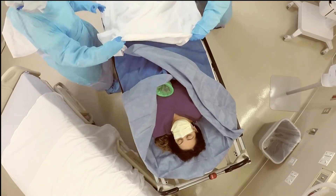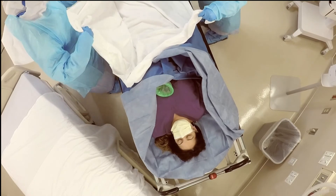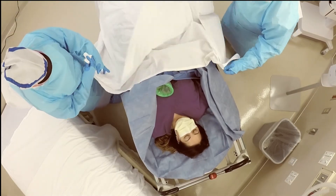Raise the side rails of the stretcher for patient safety. When the patient and care team are ready, begin patient transport to the isolation unit, following institutional protocol.